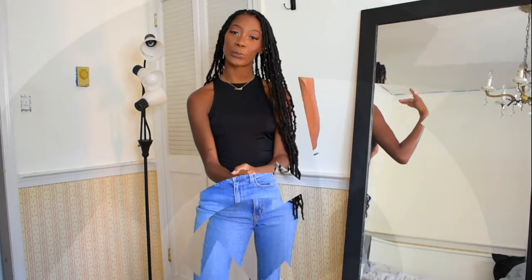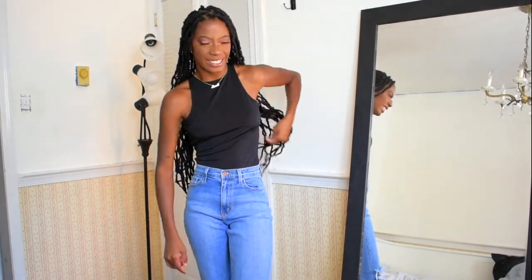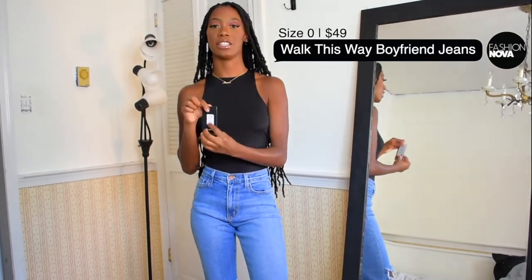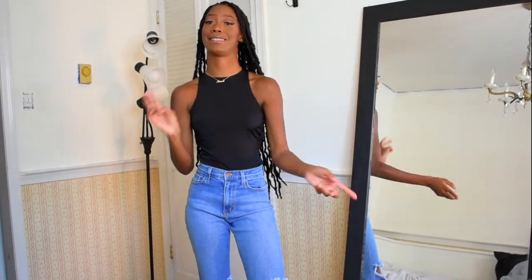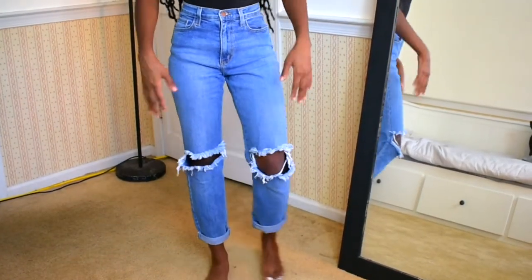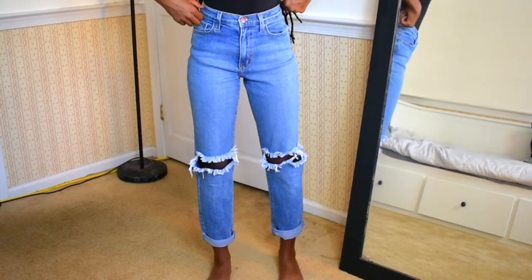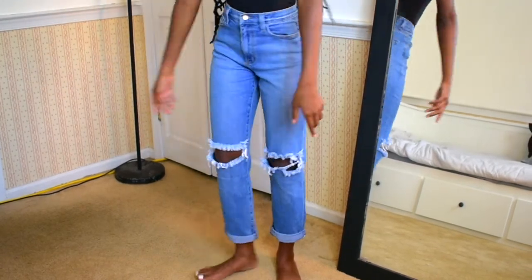So the first pair of jeans are these right here. The name of these are the Walk This Way Boyfriend Jeans and I got them in a size 0. I'll put the name of the jeans on the screen and link everything down below. They have this little slit at the knee — very, very nice. They do fit boyfriend style, so that's why I got them in a size 0. I'm typically a size 1 in their skinny jeans because the 0s were fitting a little too tight.